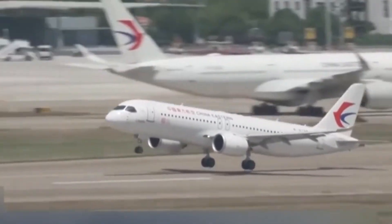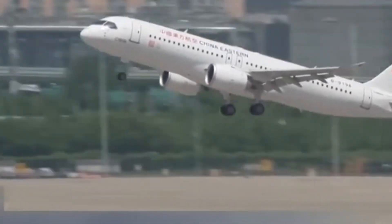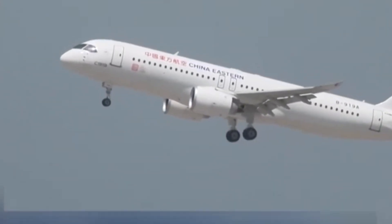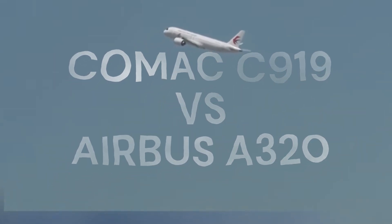It looks like an Airbus A320. It flies like an A320. But is the COMAC C919 just a Chinese clone? Or is it a real competitor ready to challenge the giants of aviation? Let's break it down in detail.